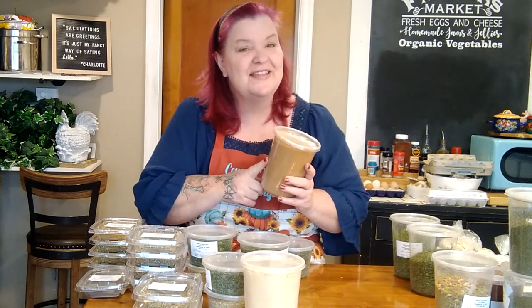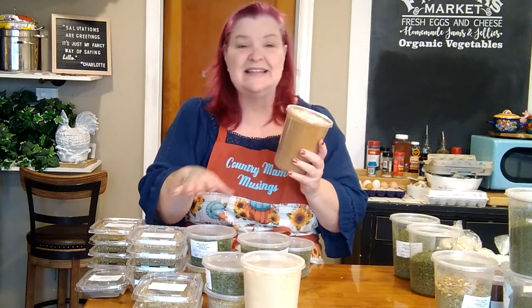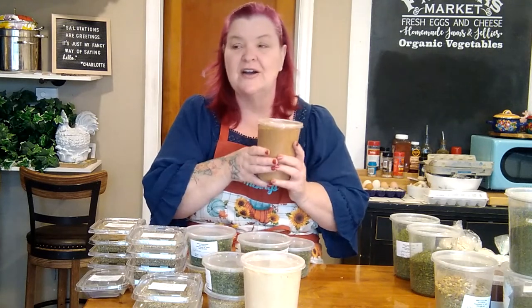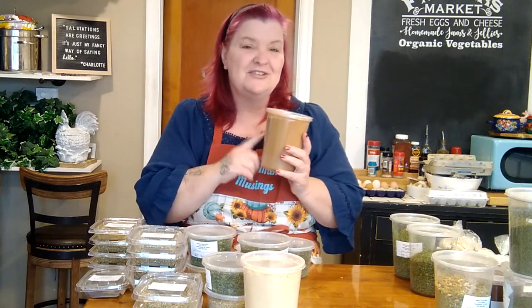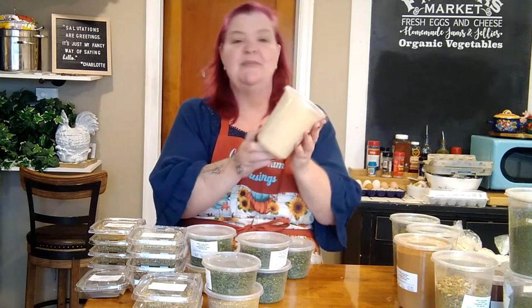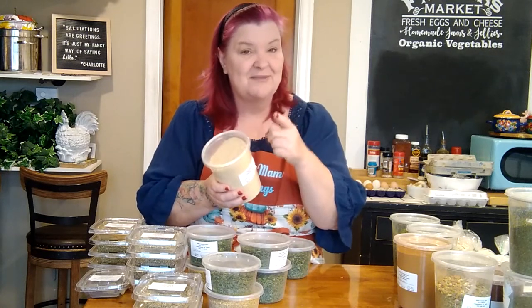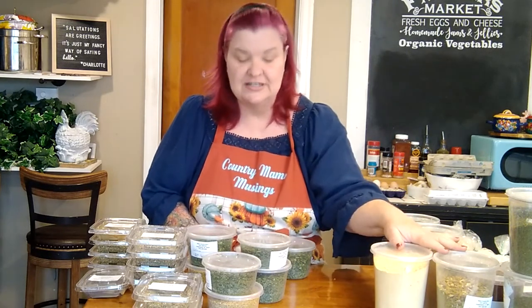Another thing I always get at the Amish market is cinnamon. I got this big beautiful container for only four dollars and eighty cents — it'll go into my baking, onto sweet potatoes, and all kinds of fun things. I'm also going to be canning a lot of baked beans this year, and one of the ingredients for my baked bean sauce is ground mustard. So I picked up this big container of ground mustard for only three dollars and twenty cents. That's going to last a while, but I bought about twenty pounds of beans recently so I'll be putting it to good use.